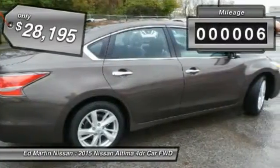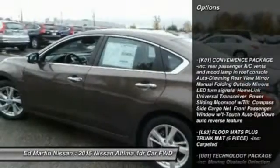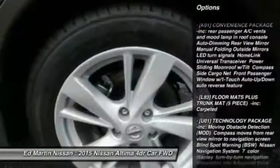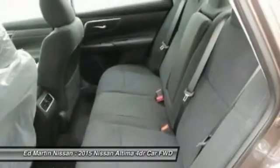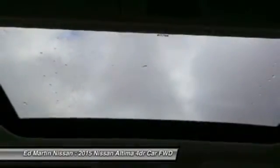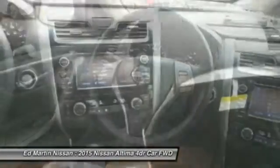This vehicle has less than 100 miles. Here are some of this vehicle's great options: anti-lock braking system, keyless entry, steering wheel audio controls, remote engine start, Bluetooth, leather-wrapped steering wheel, power steering, adjustable steering wheel, four-wheel disc brakes, and cruise control.